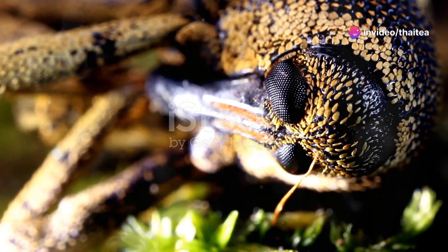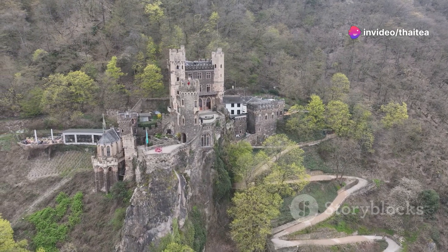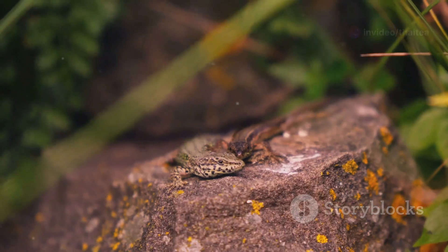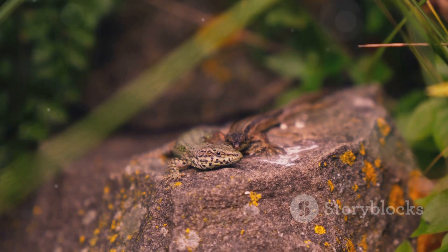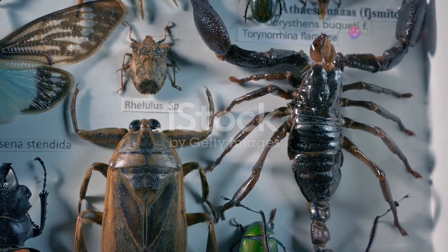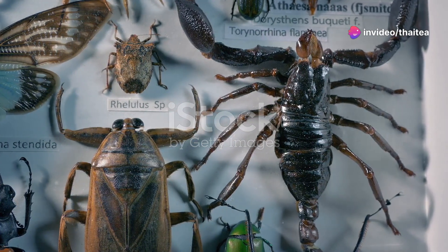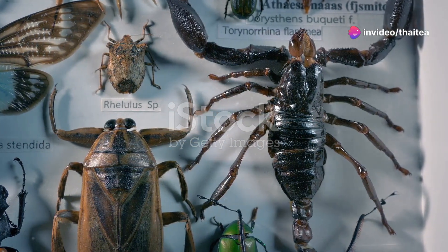Welcome to the hidden world of Germany's insects and reptiles. You might think of Germany as a land of forests, castles and beer, but there's so much more beneath the surface. Today I'm going to take you on a journey to discover the fascinating creatures that often go unnoticed — the insects and reptiles that make up an essential part of Germany's ecosystem.